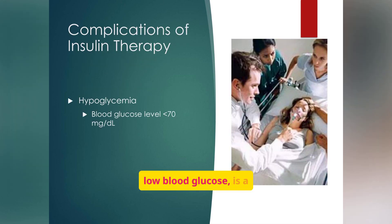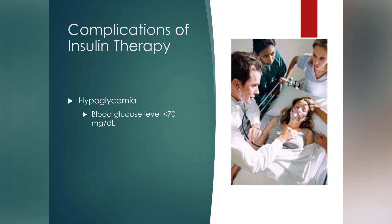Hypoglycemia, or low blood glucose, is a common complication of insulin therapy, defined as a blood glucose level below 70 mg/dL. Hypoglycemia can strike fast and be deadly if not addressed promptly. It's one of the biggest risks for patients on insulin, especially if meals are skipped, doses are miscalculated, or exercise isn't balanced with food intake. Causes include taking too much insulin, not eating enough, excessive exercise, or alcohol consumption.